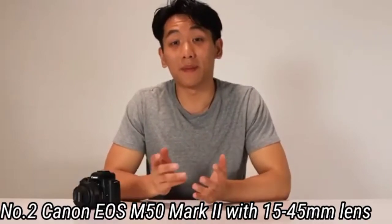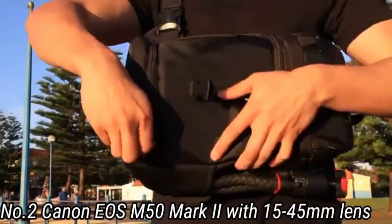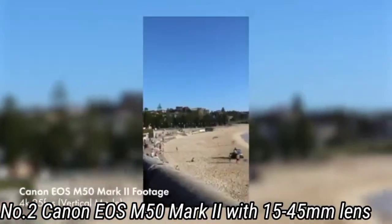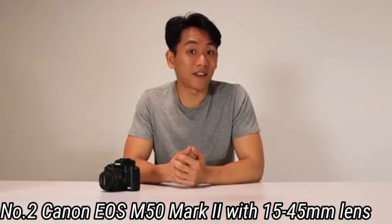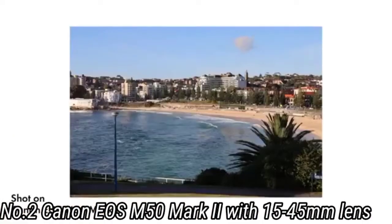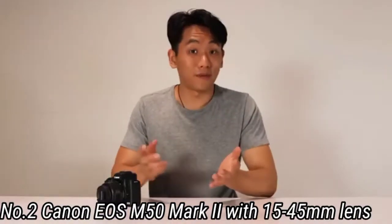When 4K is activated, it loses its dual-pixel AF and is left with slower contrast-detect AF instead, and suffers a 1.6x crop, so your lens's angle of view becomes narrower. However, it packs a lot of other tech into a compact body, including a great 24.1MP sensor, 10 frames per second continuous shooting, and the fact that it has a viewfinder, which many similarly priced mirrorless cameras lack. This is an easy-to-use camera that's really rather versatile for many photo and video situations.